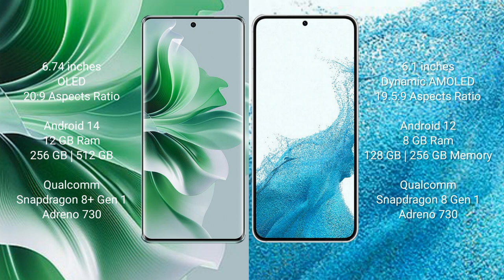Samsung Galaxy S22 comes with 8GB RAM and 128GB or 256GB internal storage, powered by a Qualcomm Snapdragon 8 Gen 1 processor with Adreno 730 GPU.